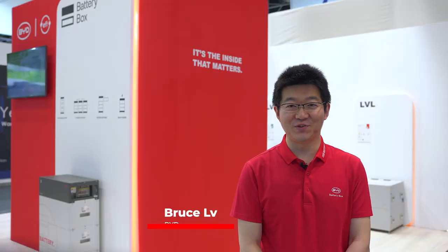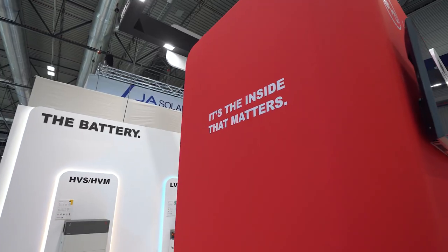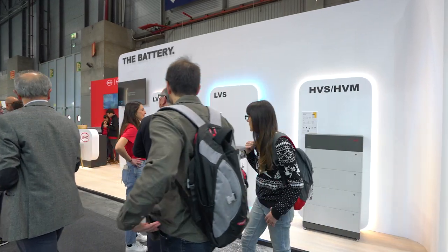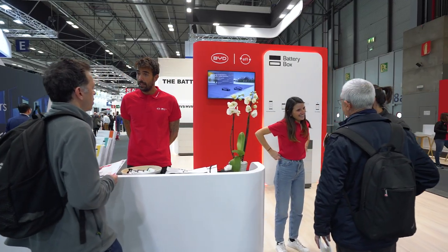Welcome to our BYD battery box booth here at Genera in Madrid, where we are welcoming installers from all around Spain. On this occasion, we have centered the booth around the core components of our batteries — the cells. Under the claim 'it's the inside that matters,' we invited all visitors to have a look at how cells look and how they are produced in the BYD facilities.